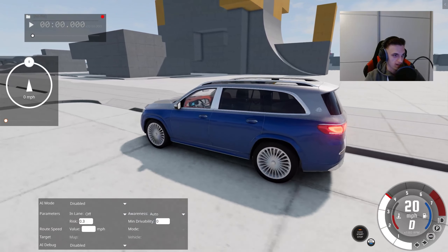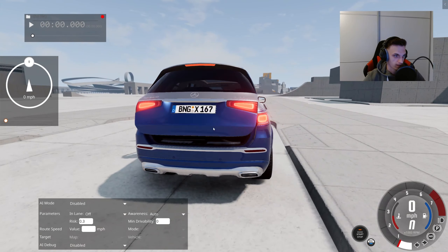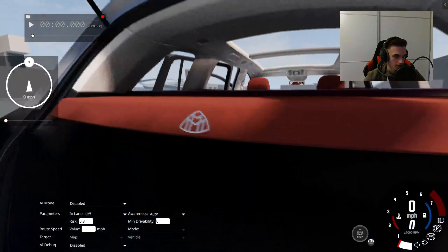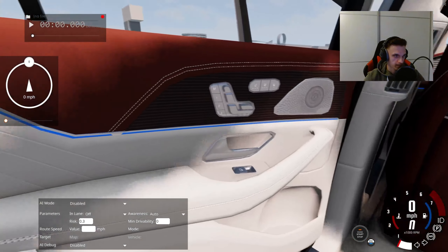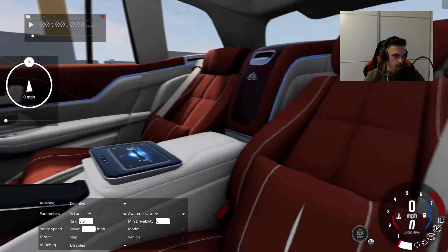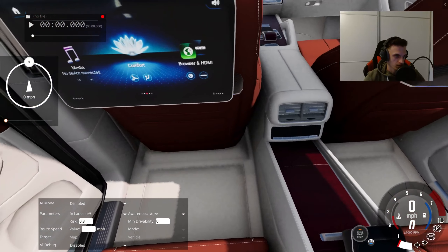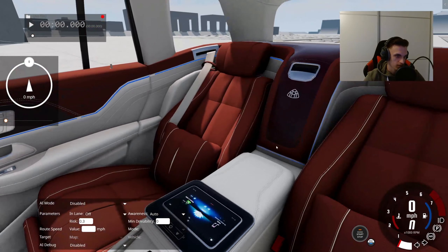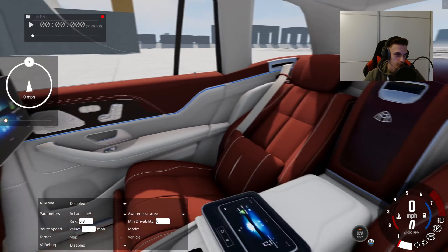There is nothing wrong I can say about it. Let me show you the amazing Maybach interior on this car — look, all is customized, even the Maybach logos everywhere. You have TVs, you have this very beautiful leather here. It's kind of orange with white, and we have pillows, just like typical equipment for a Maybach. I'm very happy it's in this quality that we can enjoy the Maybach experience in BeamNG.